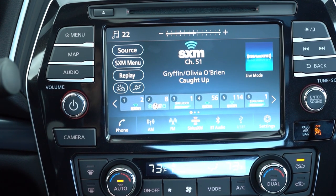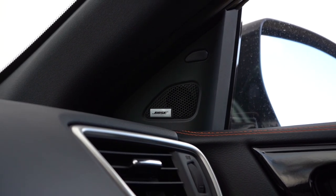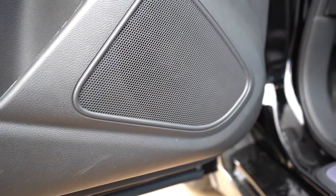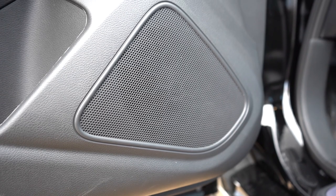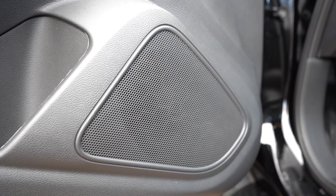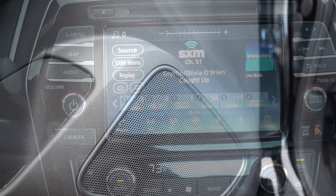For the sound system: the SV gets eight speakers, while the SR and Platinum get an 11-speaker Bose system — which is what we have today. Testing it out: bass is where it's at with Nissan and Infiniti — bass was plenty good in the Maxima. For 11 speakers I was expecting a bit more clarity, though maybe that's coming off the Integra with 17 speakers. Clarity was okay; bass was great.